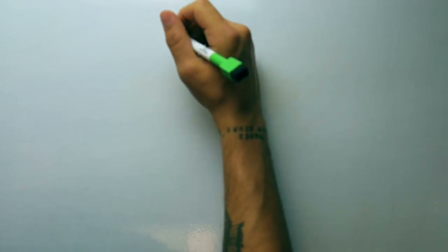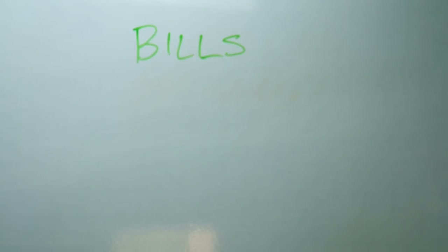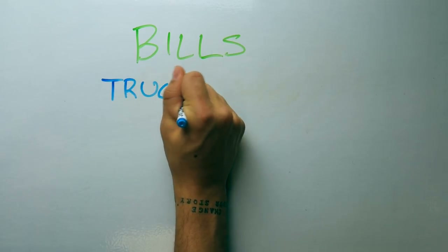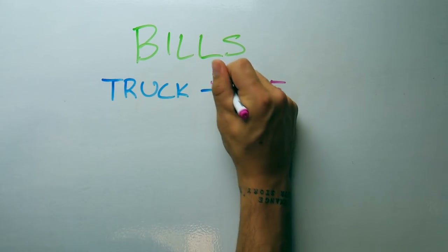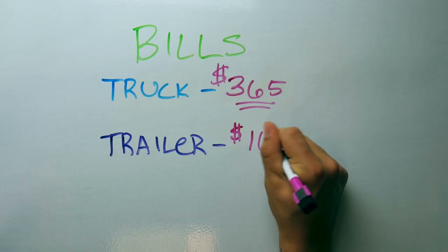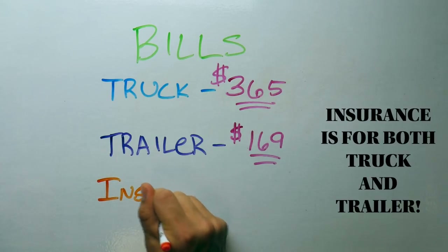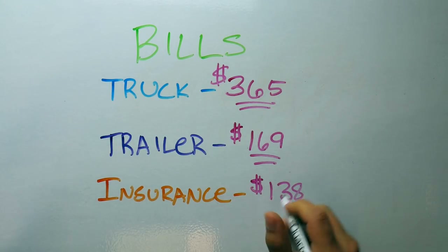The first thing I want to go over is bills — things I've acquired attempting to get on the road. They include payments for my truck and my fifth wheel trailer. My truck payment costs $365 per month. My trailer payment is $169 per month. My last monthly payment is insurance, which comes out to $138 per month.